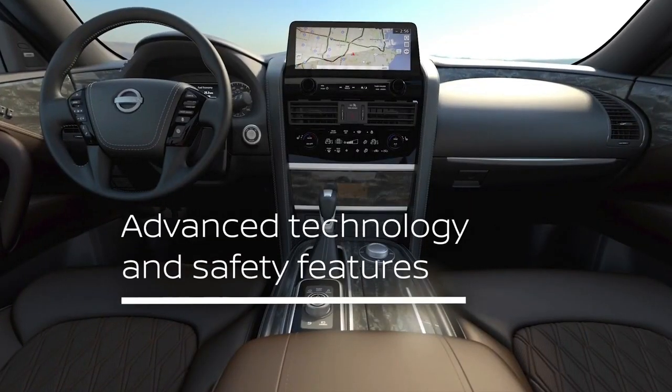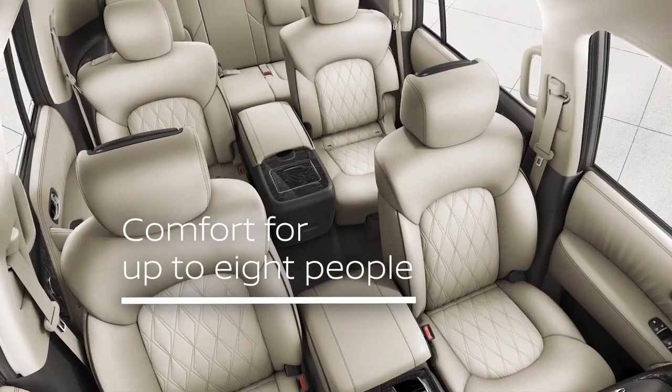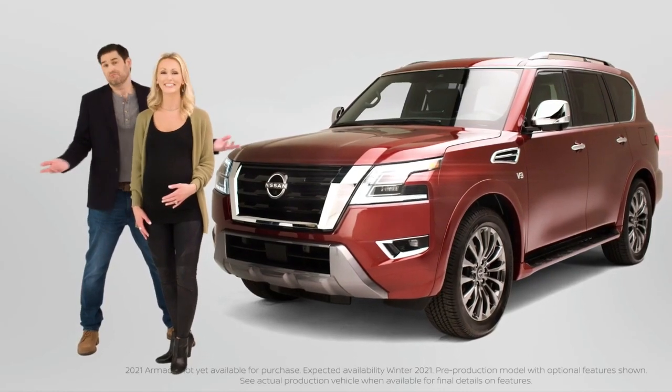It's great for adventurous families like ours who expect it all: rugged performance, advanced safety and technology features, premium styling, and comfortable seating for up to eight people. But it's really about adventure. So let's check it out.